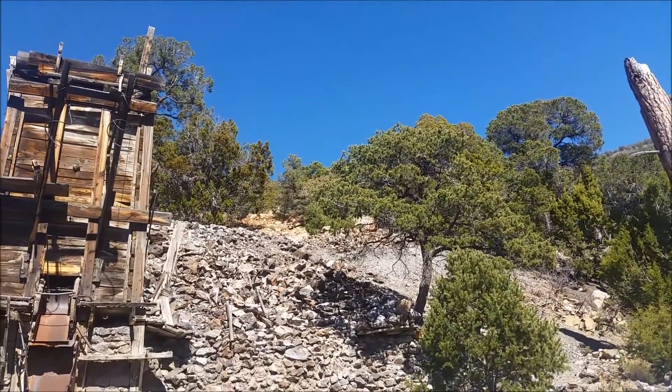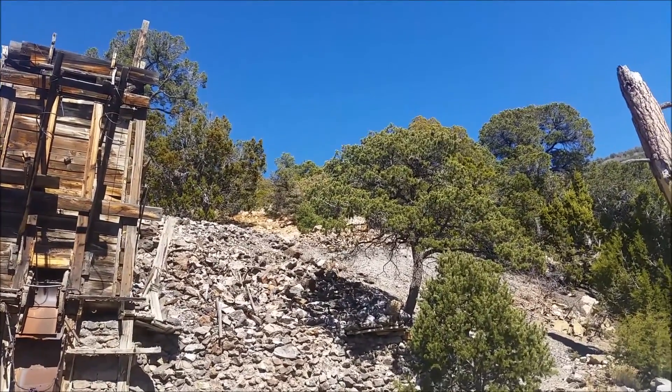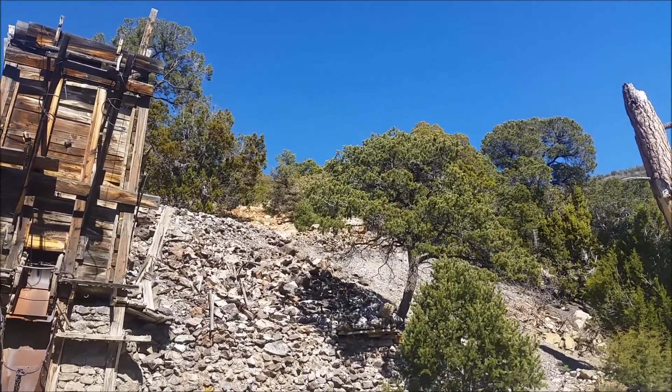There are very definitely ore car tracks up there, so we'll try and link up with those after we check out those shacks.